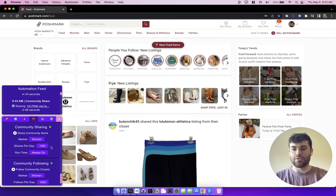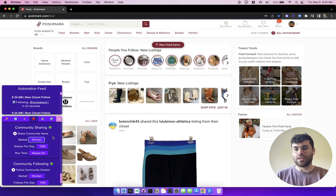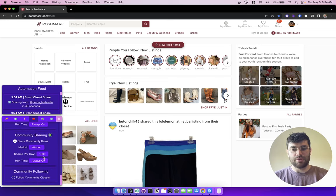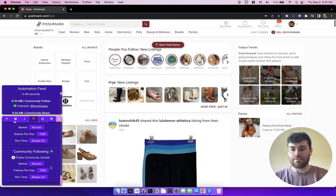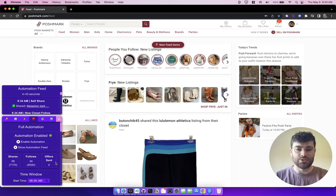The last two automations are community sharing and community following. What's different about these is you can specify the market you want to target — women, men, kids, home, electronics, and pets — so you can niche it down to what your closet actually is. For community sharing, it goes to those feeds, grabs the latest shared item, and shares it. For community following, it grabs the latest item and follows the person who shared it. You just specify the number per day and let it ride. You can turn them on and off and watch the estimated totals update — for example, turning off community following drops the estimated follows count — so you can stay within the limits you want.